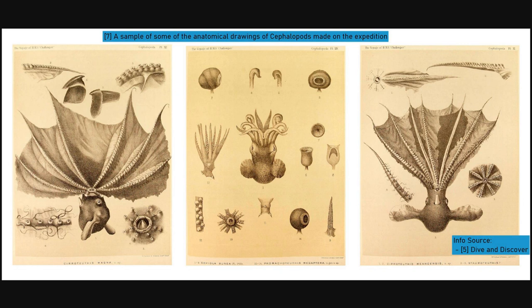Their most notable discovery, however, was to be found off the coast of the Philippines. While sounding in the Mariana Trench, they recorded a depth of 8,200 metres, the deepest ever recorded at that time. To this day, the area is still the lowest known part of the oceans, and bears the name Challenger Deep in the ship's honour.